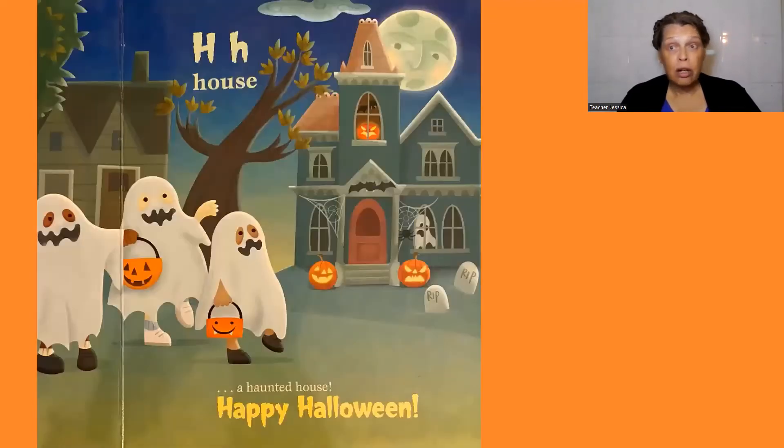H, house. A haunted house. Happy Halloween.